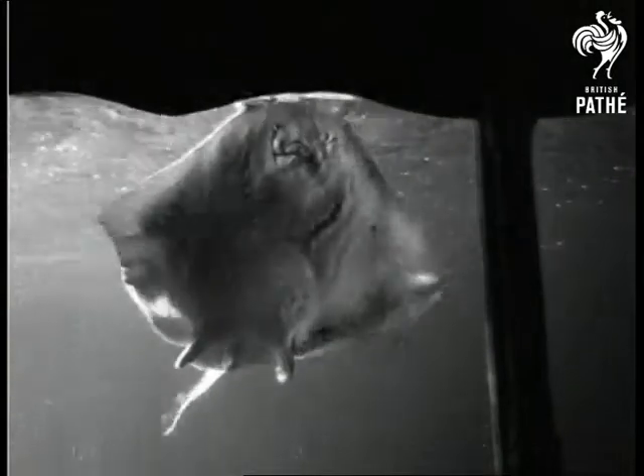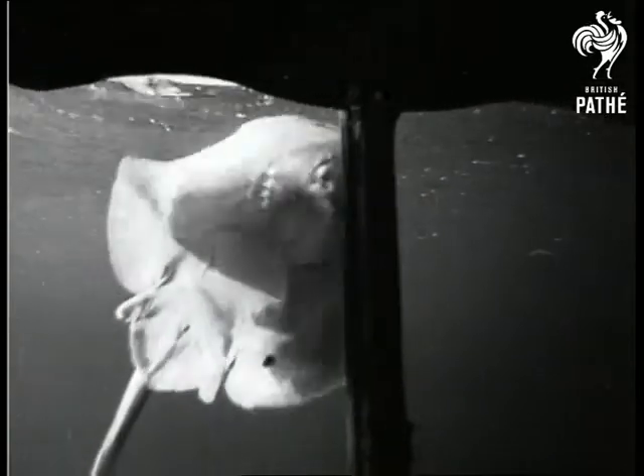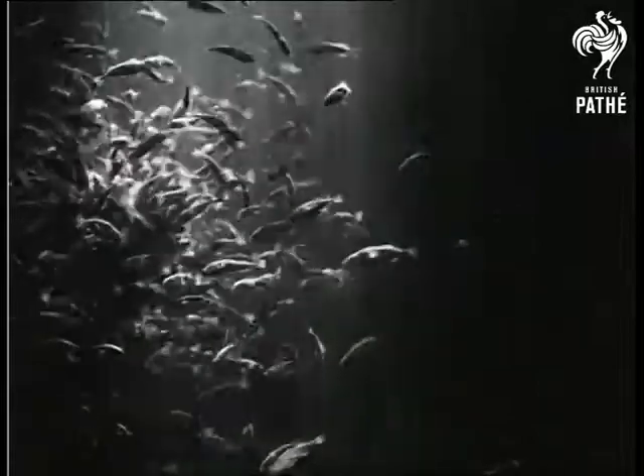These include lobsters, edible crabs, giant spider crabs, flatfish in variety, sea cats, thornback rays, monkfish and various British sharks.